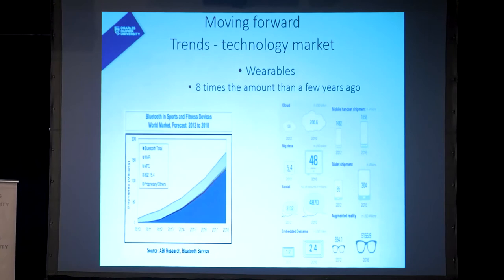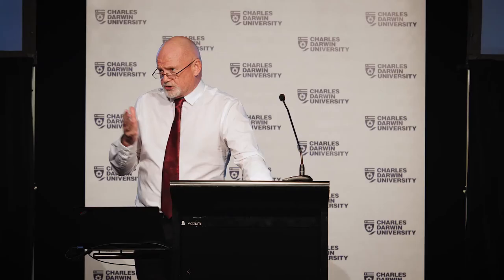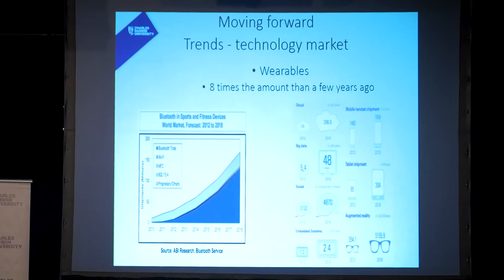Moving forward, what's happening now are just the trends within the technology market. We'll use Bluetooth as an example on the left — there's demand for Bluetooth and applications have been developed for it, going forward hand in hand. On the right you can see some growth figures. In the wearable technology market, the cloud industry was worth just over a hundred billion dollars in 2012 and grew to 206 billion dollars by 2016 — doubling in just four years.